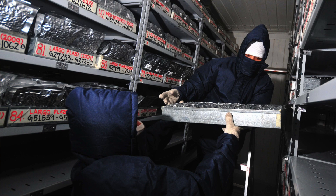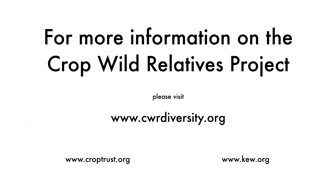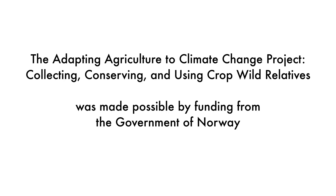Knowing that it's conserved, but knowing that we're actively using it to look for solutions.